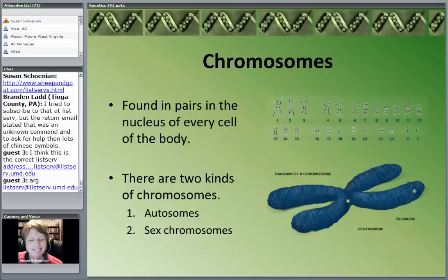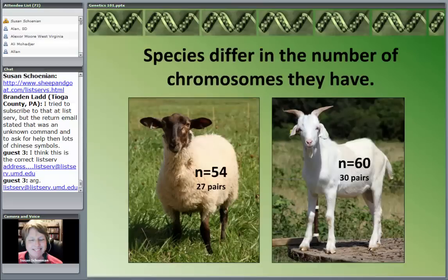There are basically two kinds of chromosomes: autosomes and sex chromosomes. Different species may have different numbers of chromosomes. Sheep have 54 chromosomes — 27 pairs. Goats have 60 — 30 pairs. People have 46 chromosomes — 23 pairs.